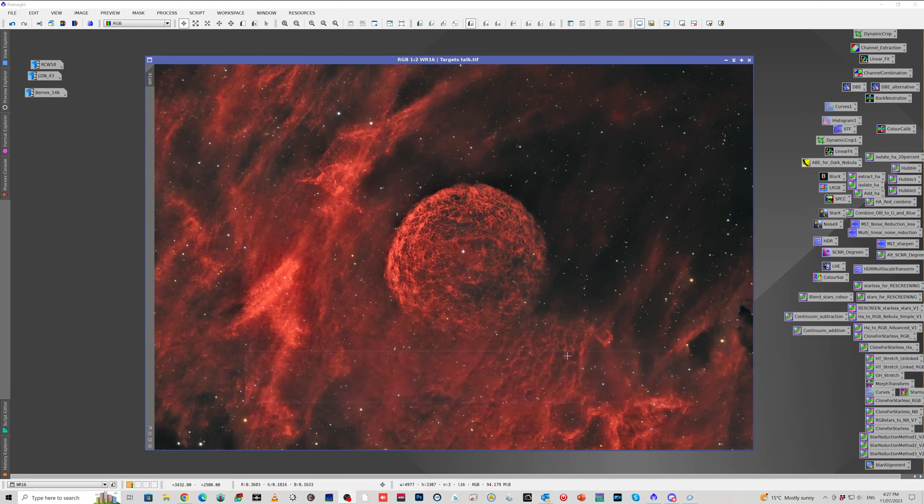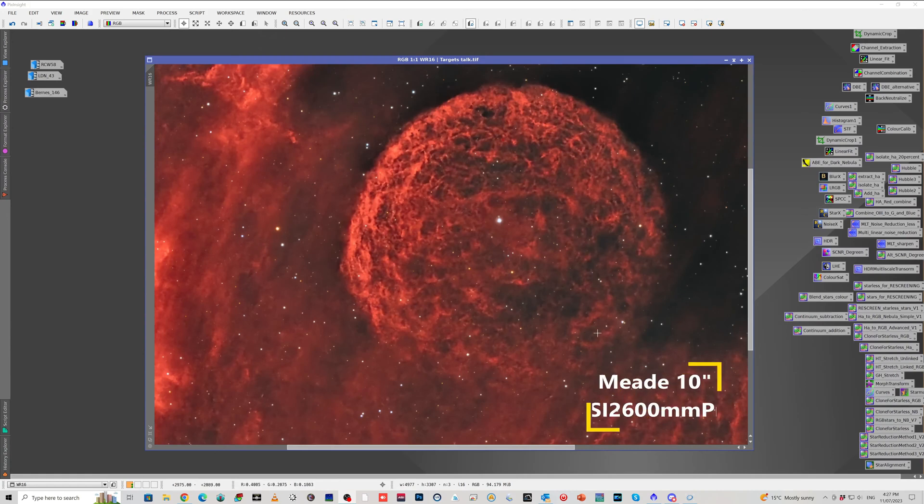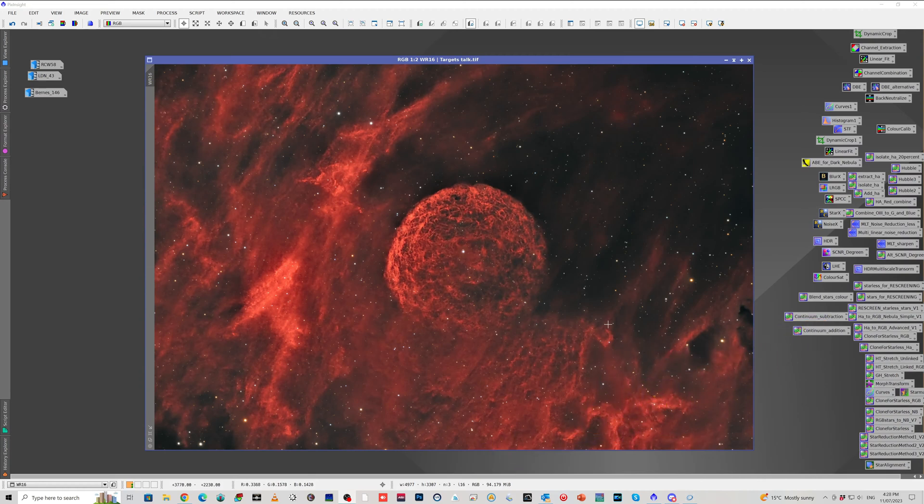This is just an HA LRGB image. I did about just over eight hours of HA, and then the rest in LRGB, so it was just nine hours and 38 minutes total. The RGB was really just for the RGB stars. That is the bubble around WR-16, or as I like to call it, the Southern Raspberry Nebula.